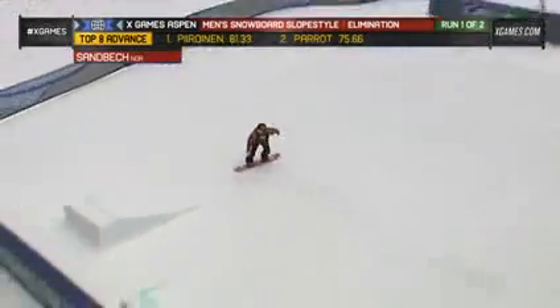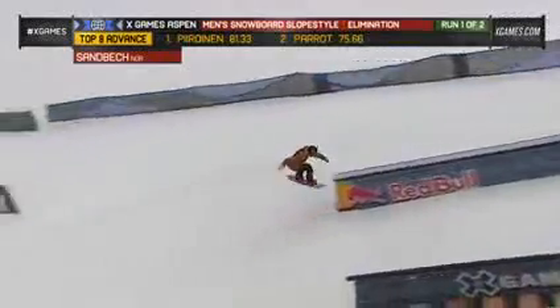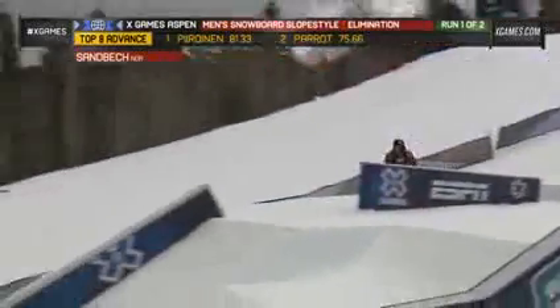Stahle right there — half cab on, 360 off, just starting off hot on this up top rail section, landing that so smooth.